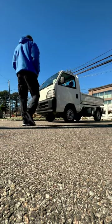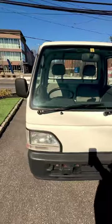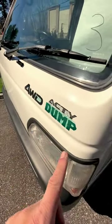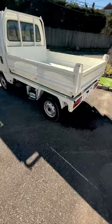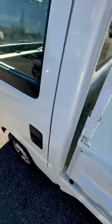Day 64, came upon this little maneuver here — a four-wheel drive activity dump. It's wild. It's got a little bed back here to haul stuff. Let's see if the door is open — no, that door is not open.